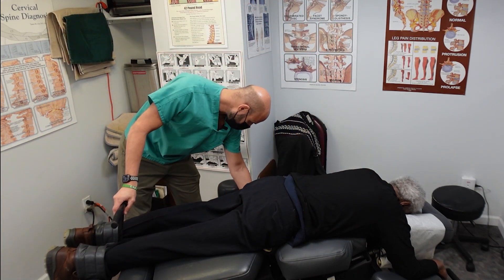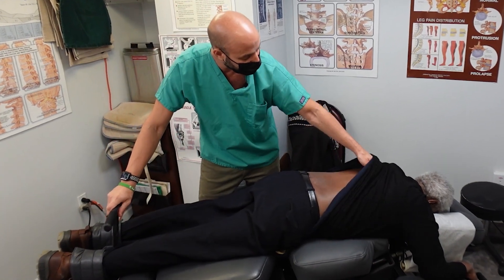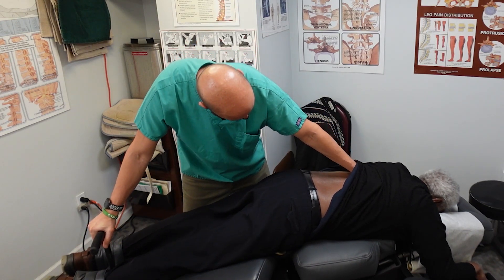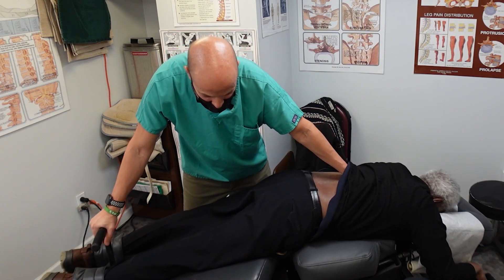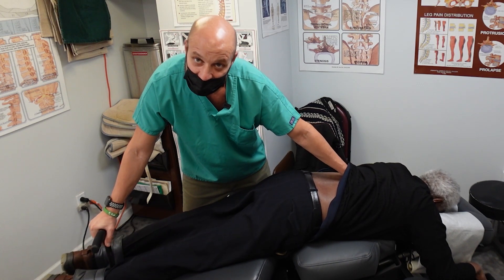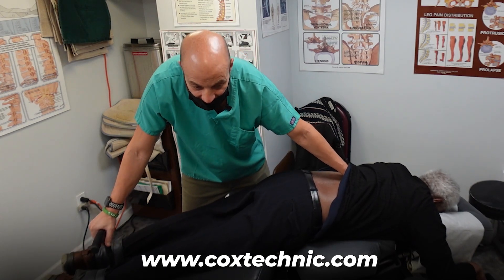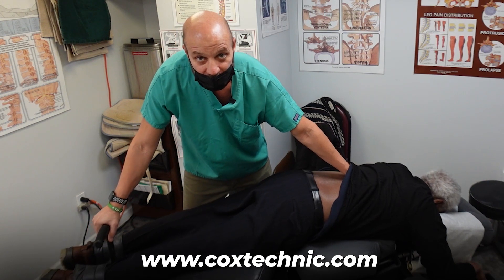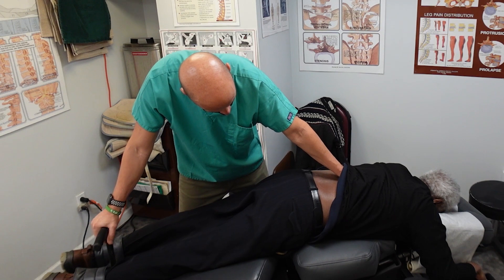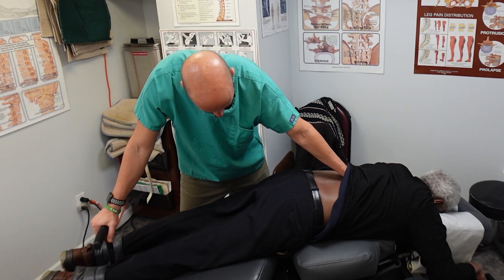Now we're going to go into the flexion distraction technique — this is definitely the gold standard. If you want more information, if you're an analytical guy or gal and want the nitty gritty information, go to CoxTechnic.com. There is a ton of research on this technique there, a lot of it out of Indiana University's medical school, with chiropractors and orthopedists doing this research. This is a great technique.